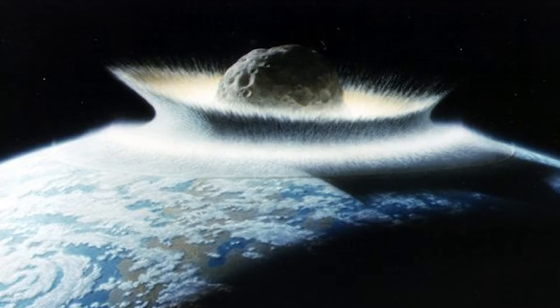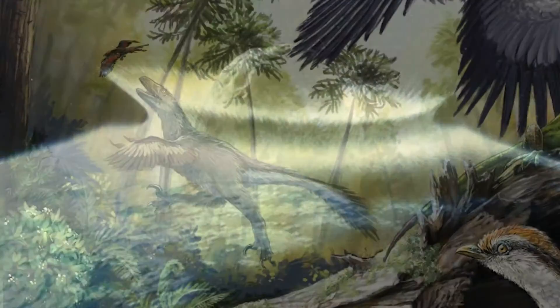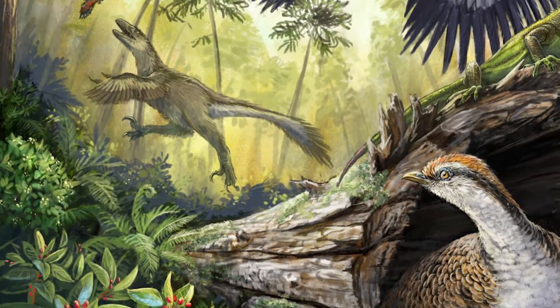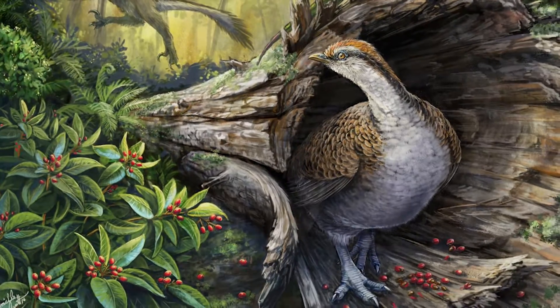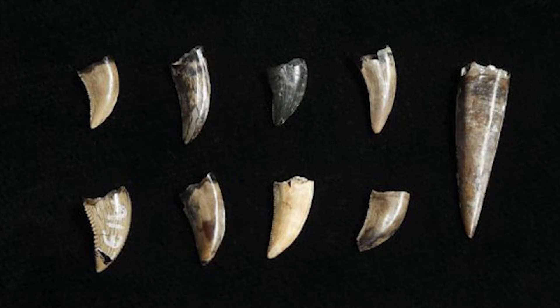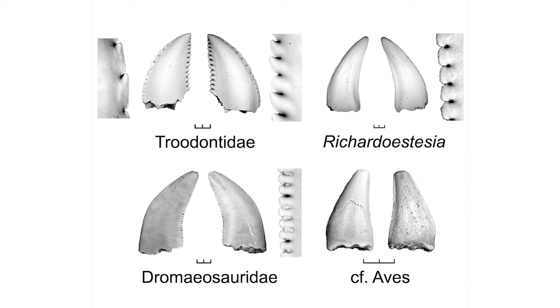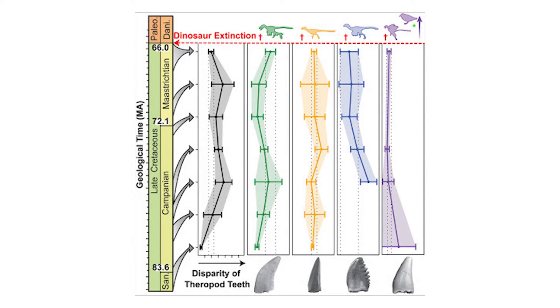Researchers suggest that abrupt ecological changes following a meteor impact may have been more detrimental to carnivorous bird-like dinosaurs, and early modern birds with toothless beaks were able to survive on seeds when other food sources declined. Researchers studied over 3,000 fossilized teeth from bird-like dinosaurs spanning 18 million years up until the end of the Cretaceous. They found that the teeth maintained their differences over time, indicating a rich and stable ecosystem.